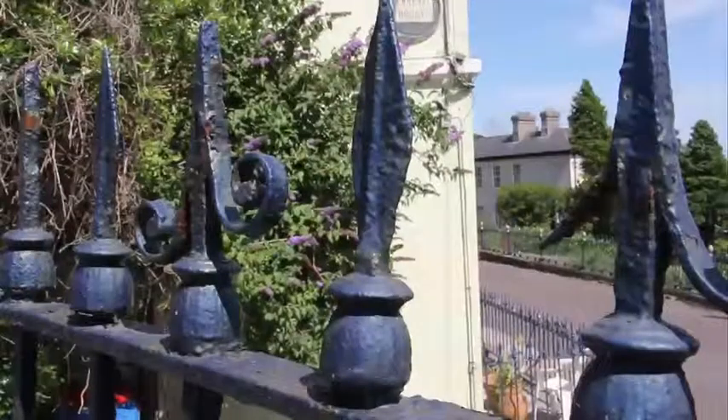The Crawford family gave money towards an art gallery in the city. During the 18th and 19th centuries you also got a series of middle-class terraces emerging in places like Sundays Well, Montenotte, and St Luke's. So there was a big contrast between rich and poor.